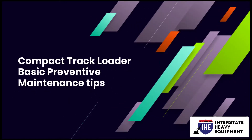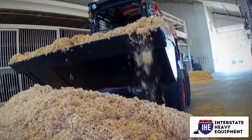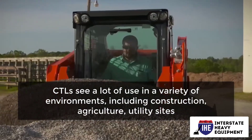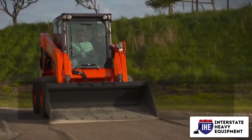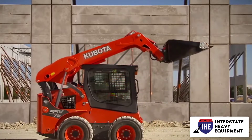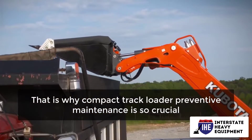Compact Track Loader Basic Preventive Maintenance Tips. Compact Track Loaders are tough, tiny equipment that have a high weight-to-power ratio. CTLs see a lot of use in a variety of environments, including construction, agriculture, utility sites, and more, because this adaptable heavy equipment and its numerous potential attachments handle many of the same tasks as dozers and skid steer loaders. That is why Compact Track Loader Preventive Maintenance is so crucial.